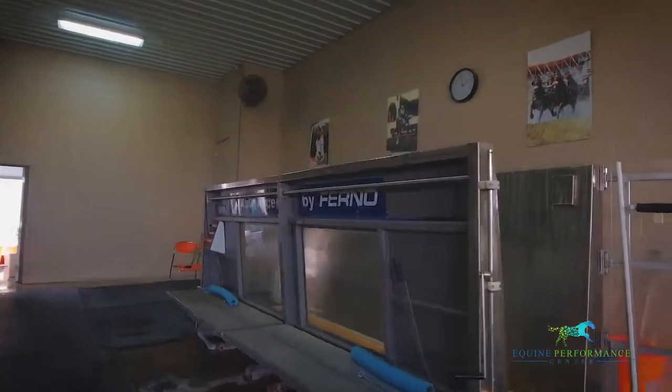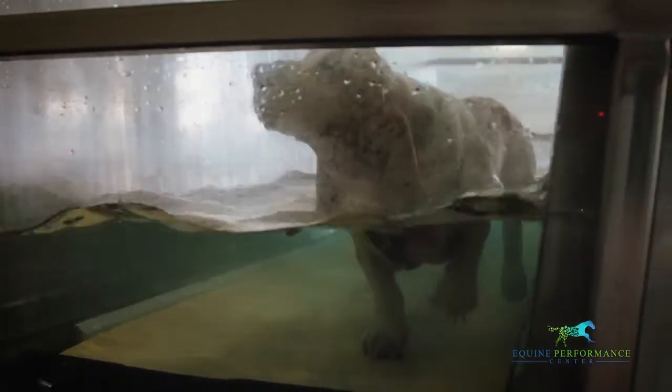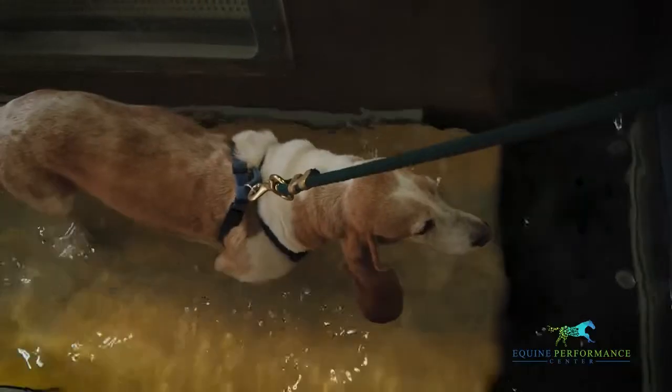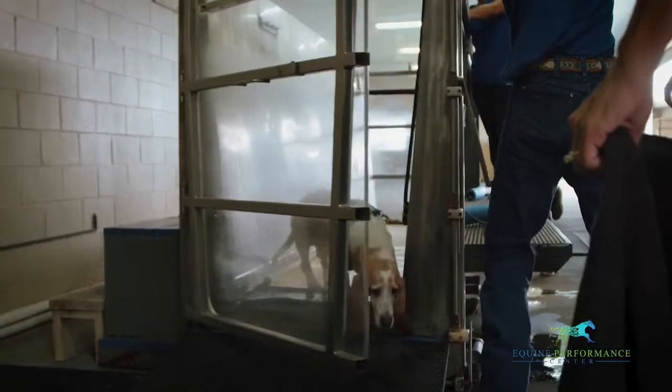The Aqua Pacer is an above-ground underwater treadmill that allows for much safer and more effective exercise as an alternative to post-surgical walking. The lack of concussion and controlled movements make it an excellent intermediate step before proceeding to full weight-bearing exercise. This is a great therapy for horses to rehab from back and pelvic injuries as well.